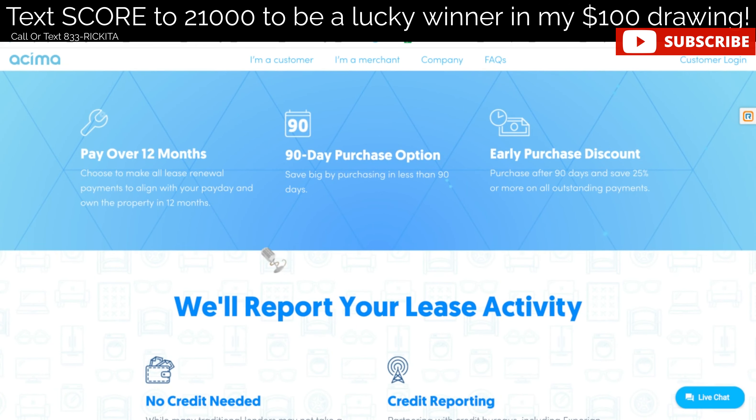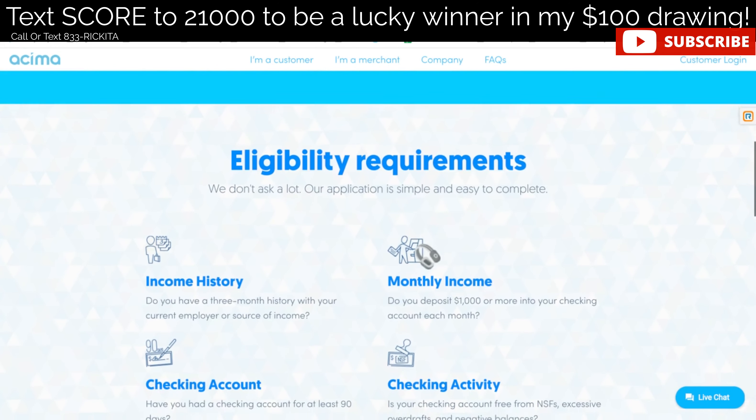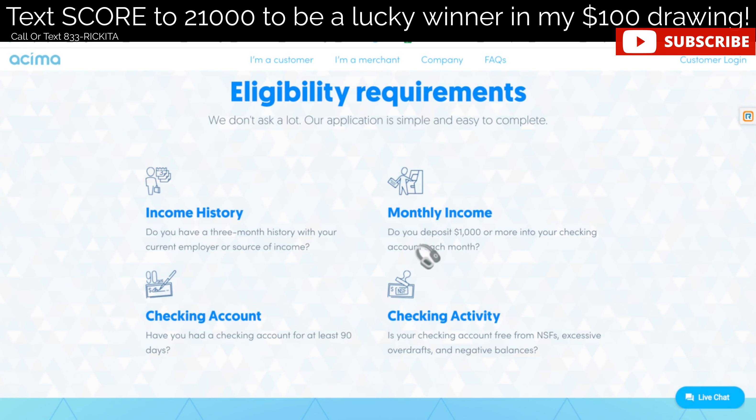If you want to know more about secondary bureaus — and I think everybody should start looking at their secondary bureaus — understand that there are other bureaus out there that collect information about you. Just having your three main credit bureaus clean and built doesn't mean you'll be fine. I want you to look into joining my exclusive membership, where I teach you how to build your credit, remove negative items from your credit reports, and we can actually help you remove those items too. You'll learn about secondary bureaus, how to freeze them so they cannot get a copy of your credit report, and how to repair them.